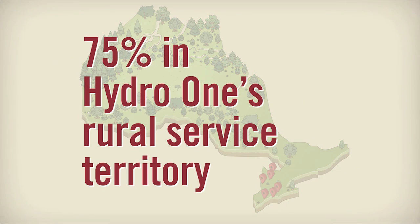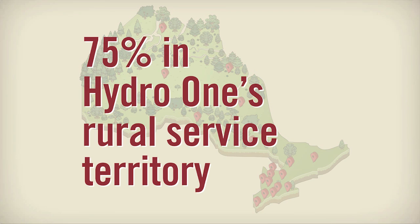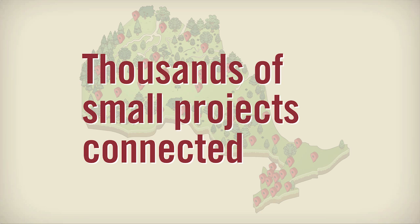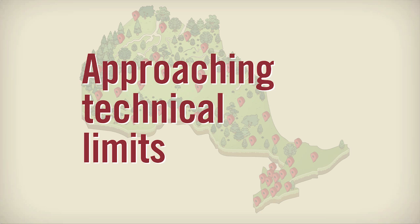To date, more than 75% of the applications to connect small generators are in HydroOne's rural service territory along our distribution system. While we have connected thousands of small projects to the grid, we are approaching the technical limits of the wires and equipment in some rural locations.